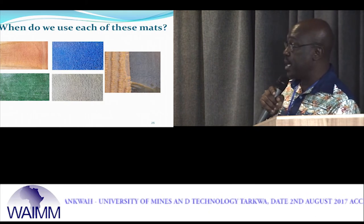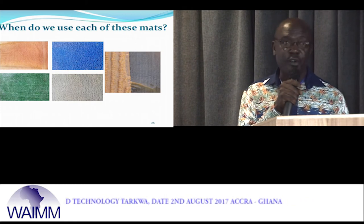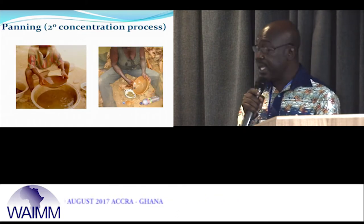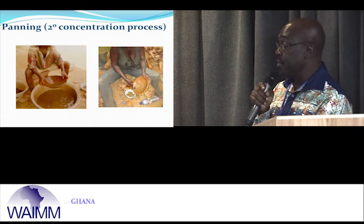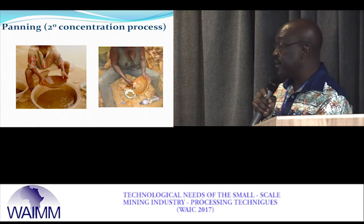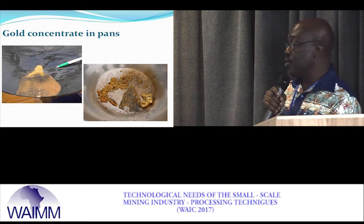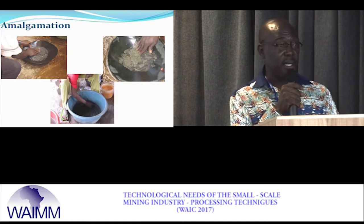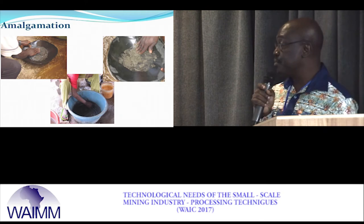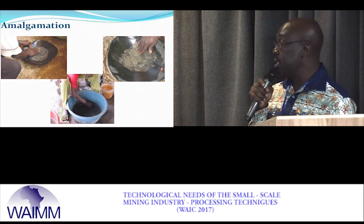At the moment many miners use only one type of mat. Through our interactions we are trying to impart this information so they can increase their gold recovery. After getting their gold concentrate from the sluice board, they go through secondary operations by panning, getting a final concentrate to which they eventually add mercury. They use pressure to force the gold into the mercury through the normal amalgamation process.